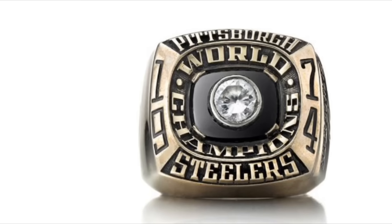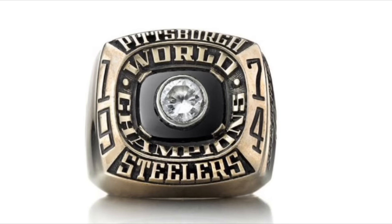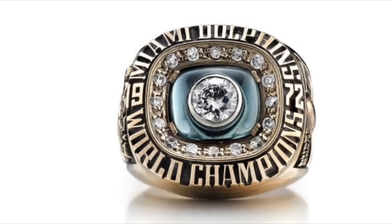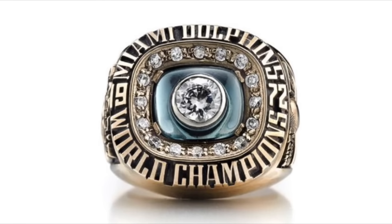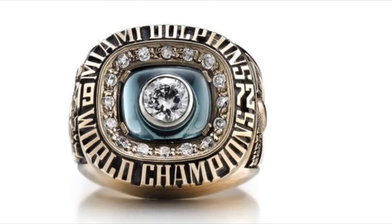The Steelers' first ring makes a lot out of a little, using the golden text to magnify the one diamond in the center. The 17 diamonds surrounding the center of this ring represent the Dolphins' 17-0 undefeated season, which is so far the only perfect season in the history of the NFL.